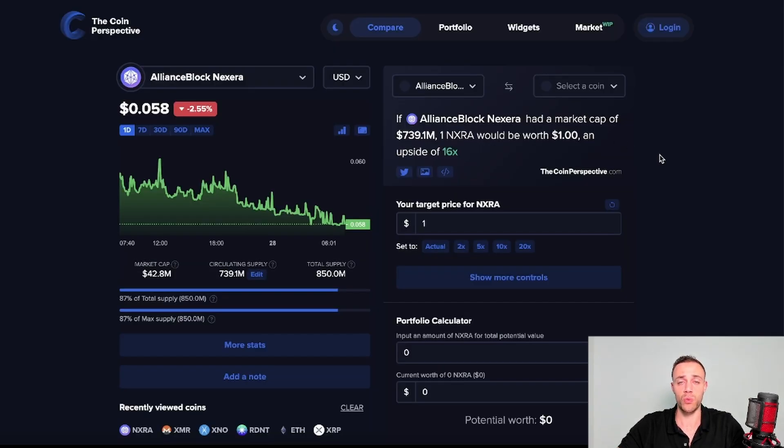For my price predictions: I think the NXRA token will easily hit one dollar in the bull run, which would only require a 740 million dollar market cap — a 16x from current price. That's my very conservative target. Realistically, if NXRA catches a lot of adoption and hype, I think it can reach three to four dollars. Three dollars would be a 51x at a 2.2 billion dollar market cap. Four dollars would be a 68x at a three billion dollar market cap, which isn't far-fetched given what worse projects have achieved in past bull runs.